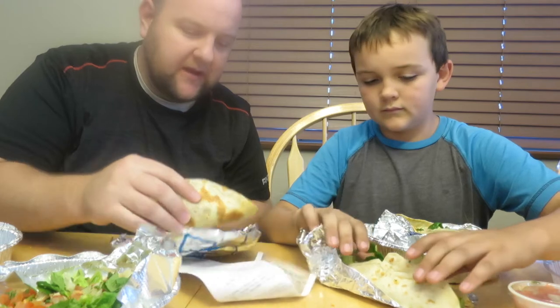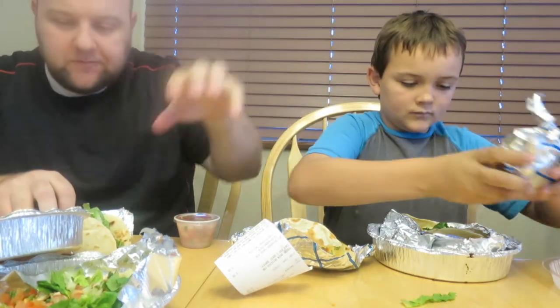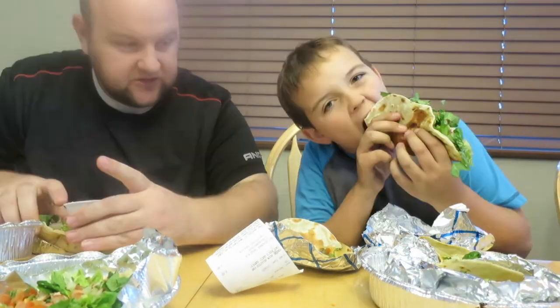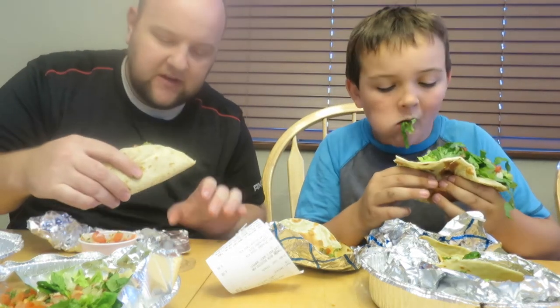We're doing a side-by-side comparison — I'm going to take a bite of the Cafe Rio and Jackson tries the Costa Vida. They're a little messy. Jackson's trying the Cafe Rio, and now I'm trying the Costa Vida one.